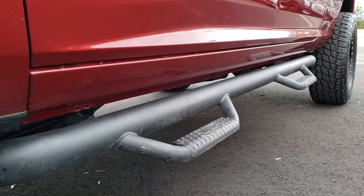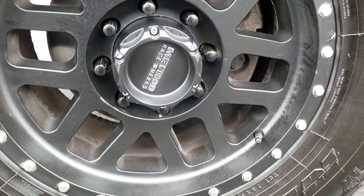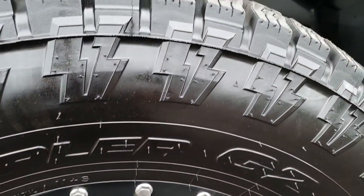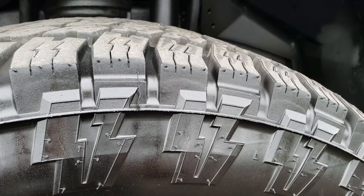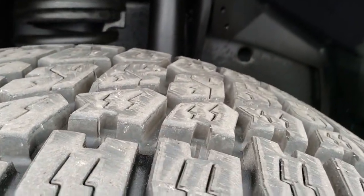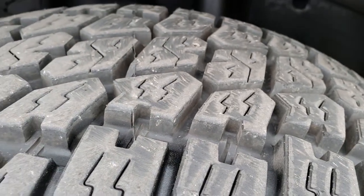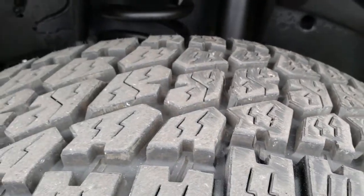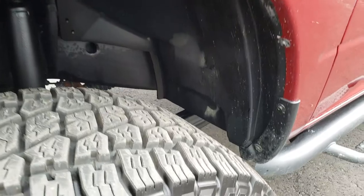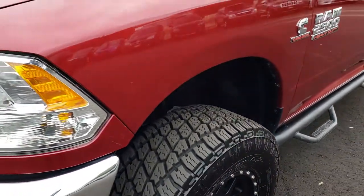It has the N-Fab Sidesteps, Method Race Wheels, and they are in excellent condition. It has Nitto Terra Grappler All Terrain Tires. These are LT3 2565R18s and they have a really healthy amount of tread left — I'd say 85-90% of the tread. Very new tires on here, they might even be brand new.